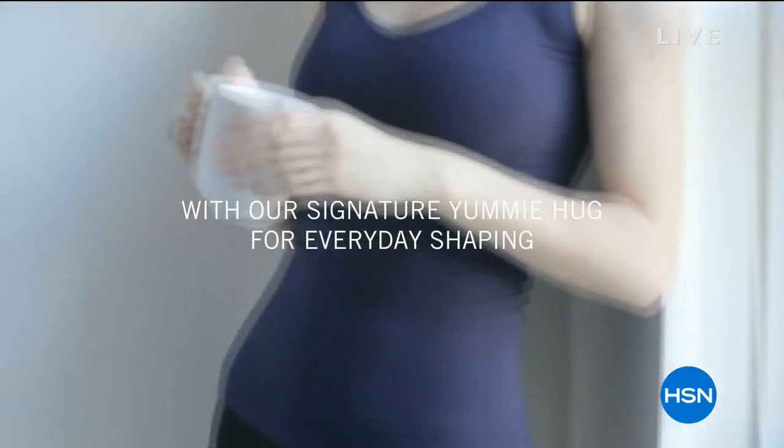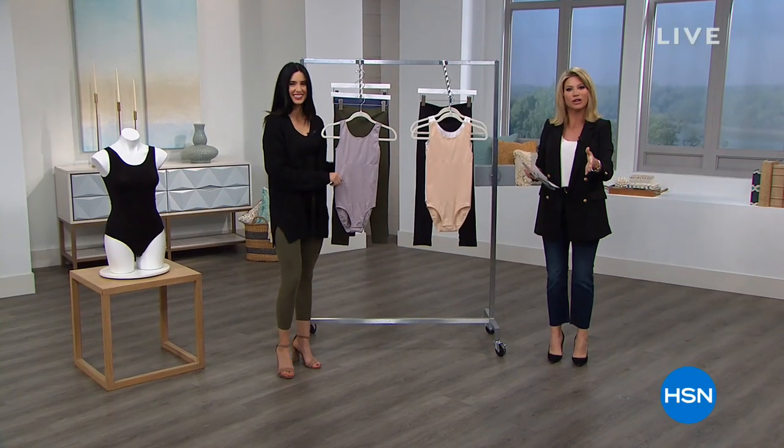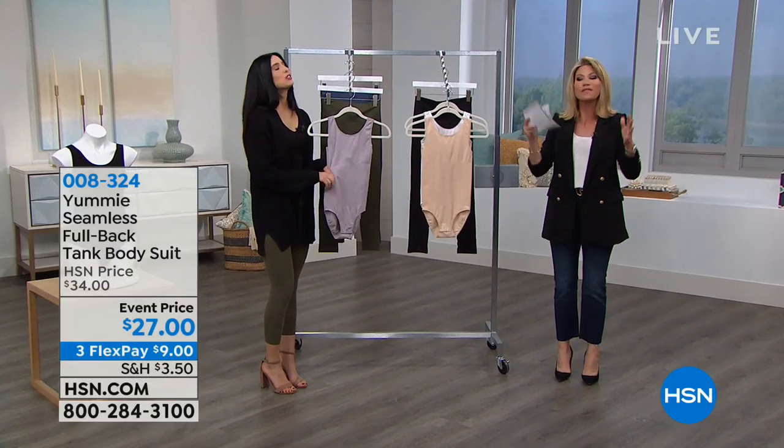Clothing is sexier when you feel more comfortable, you stand taller — and that's Yummy's motto. It's giving you the essential building blocks for your fashion looks to make sure you look fabulous and feel amazing.